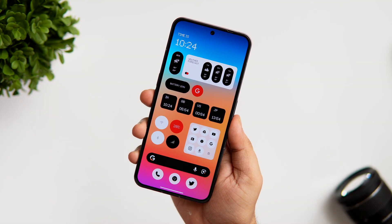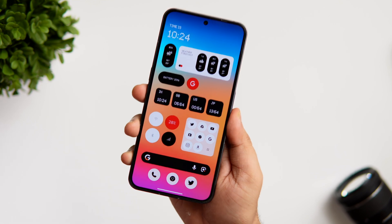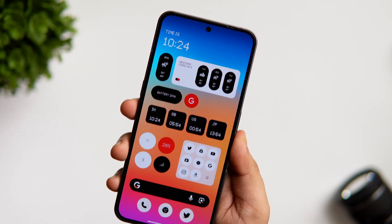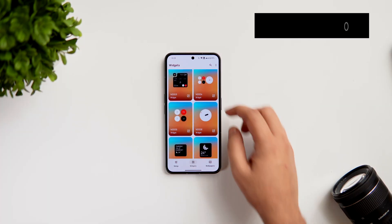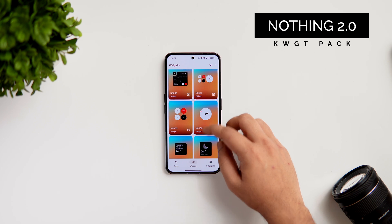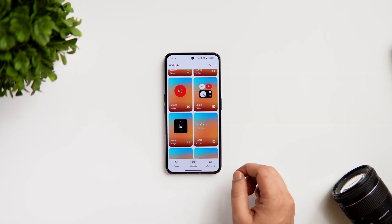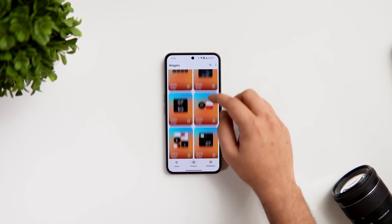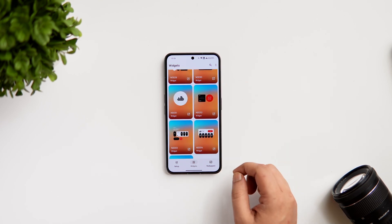You know the Nothing Phone 2 has just launched, and if you want your phone's home screen to look similar to Nothing OS 2.0, there is one simple way to do it. You can get yourself the Nothing 2.0 Widget Pack that has just released on the Play Store. As you can see, it follows the Nothing design really well and all of these widgets look stunning on your home screen, especially when you combine it with any gradient or abstract wallpaper.